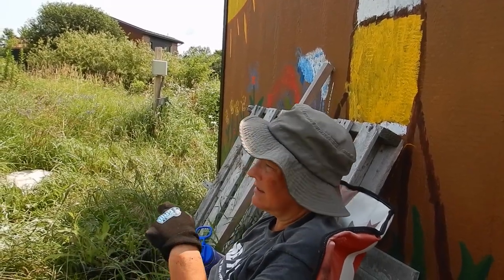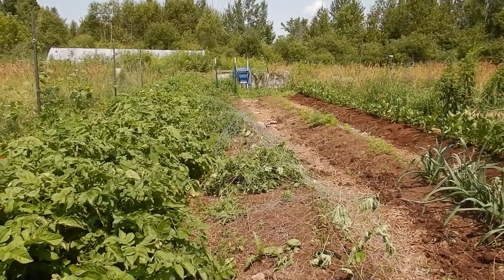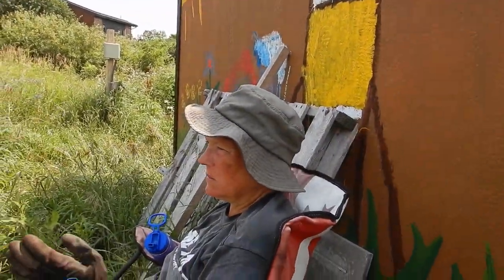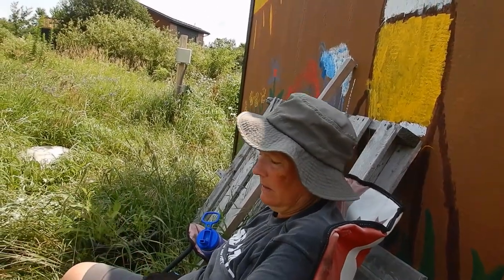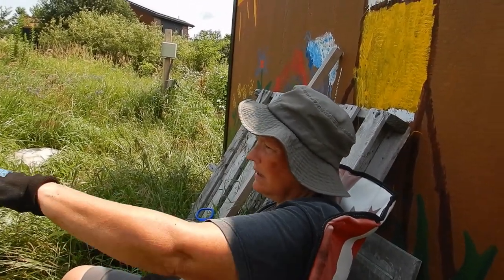I weeded the carrots. Yesterday I sowed some more carrots, and we're going to keep that bed watered over the next week or so so that they can germinate. We figured we seem to have a longer fall, so they can stay in the ground until October. We can still probably get a crop, though what's in there now is quite sparse.